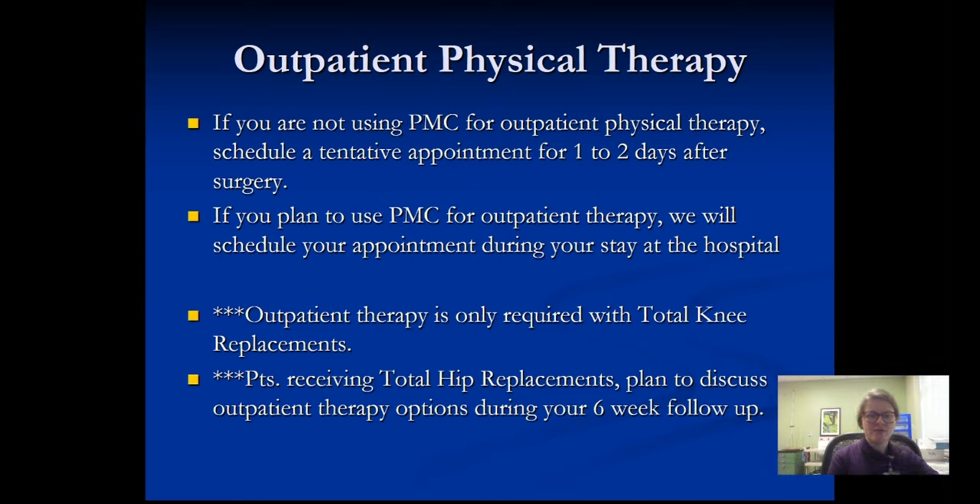For outpatient physical therapy after knee replacements, we want you to have your outpatient physical therapy scheduled for no more than one to two days after you get home. Rehab is very important for knee joints. If you're using us here at Pioneers for therapy, we'll make sure all of your appointments are scheduled before you leave. Total knees are really the only joint that needs physical therapy, unless Dr. Borchard indicates certain hip replacements might need some therapy — he'll let you know.